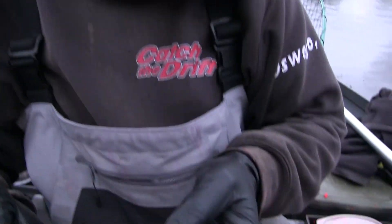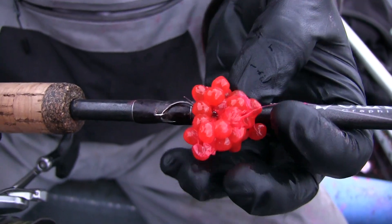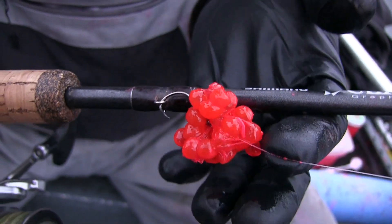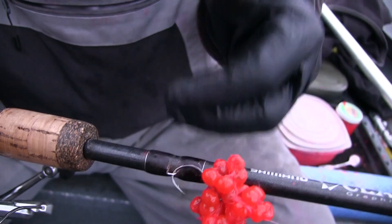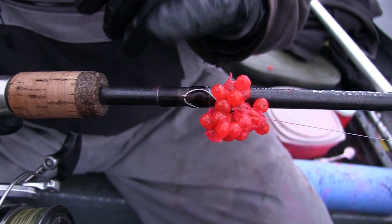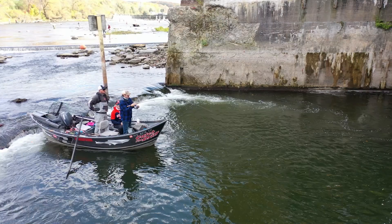I pair that with a number two egg hook — or fly bait hook, you could call it. This particular model has an upturned eye. I put an egg loop on there to hold my bait, and that's pretty much it — it's simple.